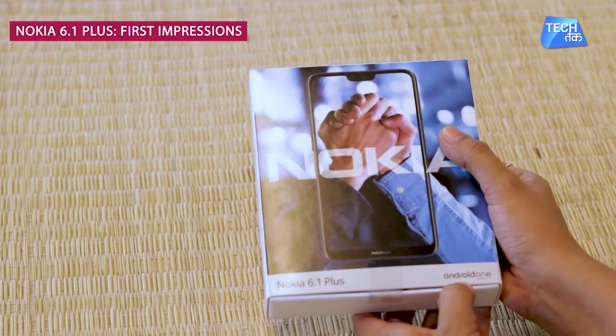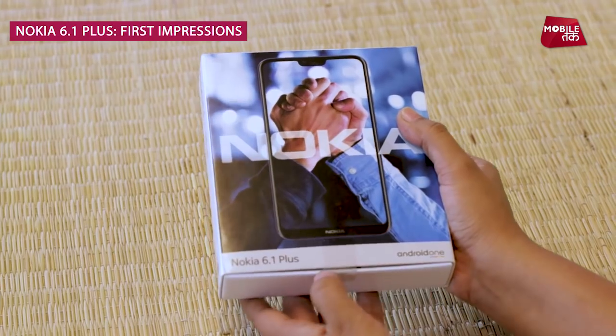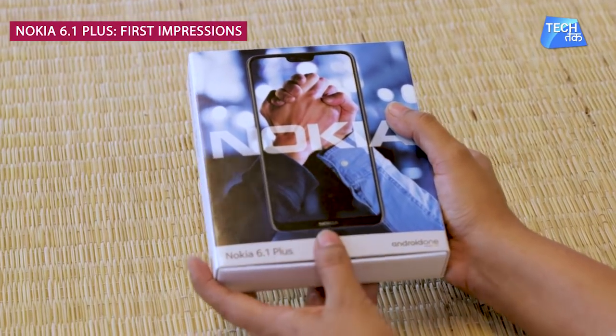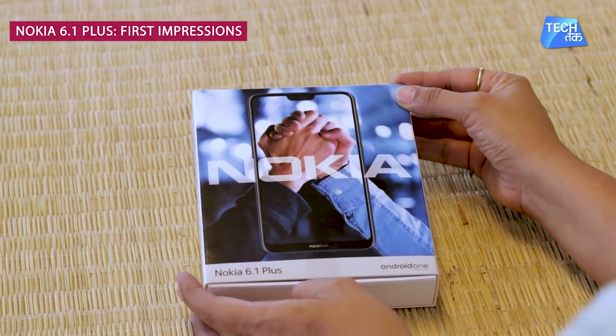Yes, it is very much part of the Android One family, which a lot of people like. It has launched today in India, so let's do this unboxing and see what the Nokia 6.1 Plus is all about.